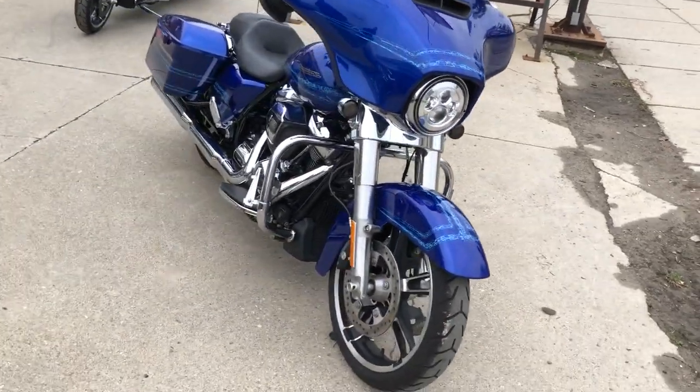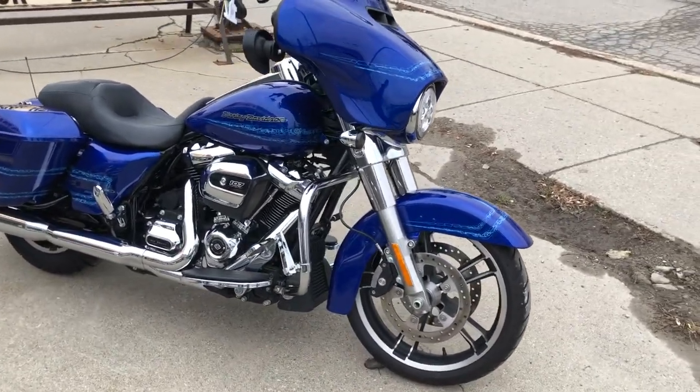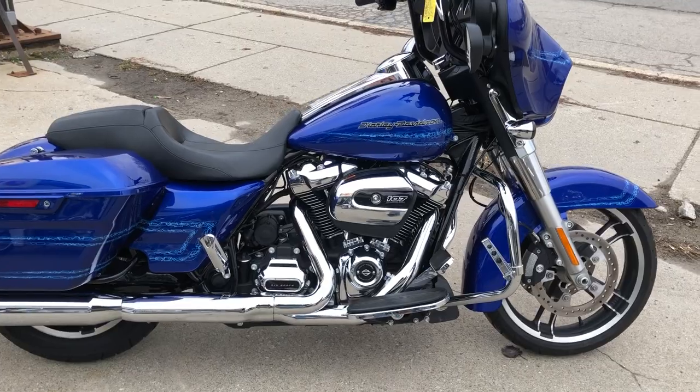It's just been serviced at the dealership — inspected, all fluids changed. This bike is certified and includes a warranty. You can buy this one with confidence. Give us a call at 810-648-95.